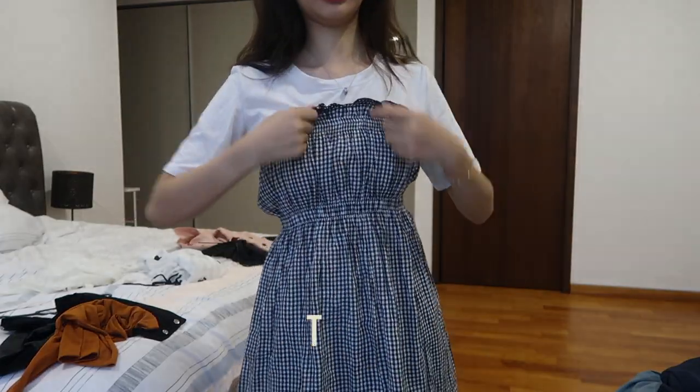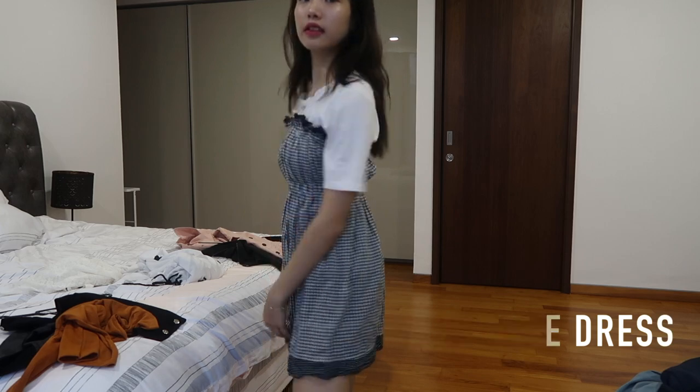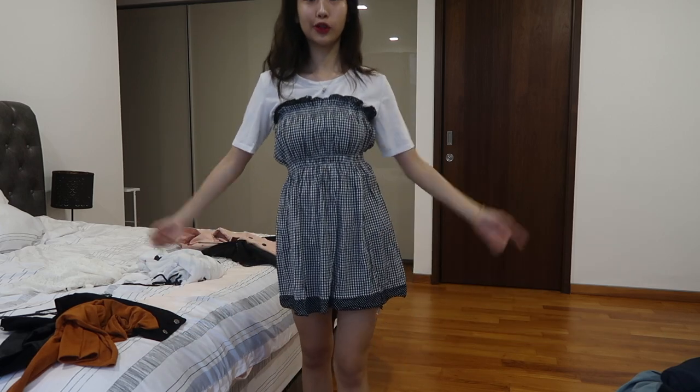My next outfit — I'm matching it with a plain white top and a tube dress. I think this is super Korean.